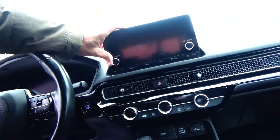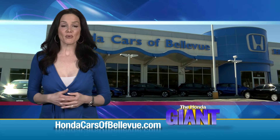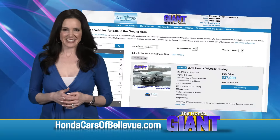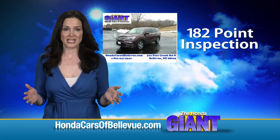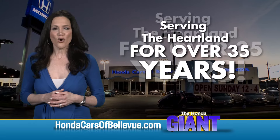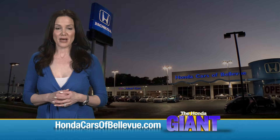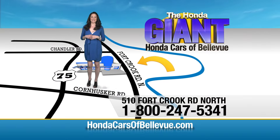Touchscreen radio with knob, Apple and Android connectivity, day-night mirror, and map lights. For Nebraska's largest selection of Honda certified pre-owned vehicles, go to hondacarsofbellevue.com. Each has passed a rigorous 182-point inspection, is up to date on maintenance, and comes with a CarFax history report. Serving the heartland for over 35 years, one happy Honda customer at a time — Honda Cars of Bellevue, one small step off Kennedy Freeway, one giant Honda savings store.